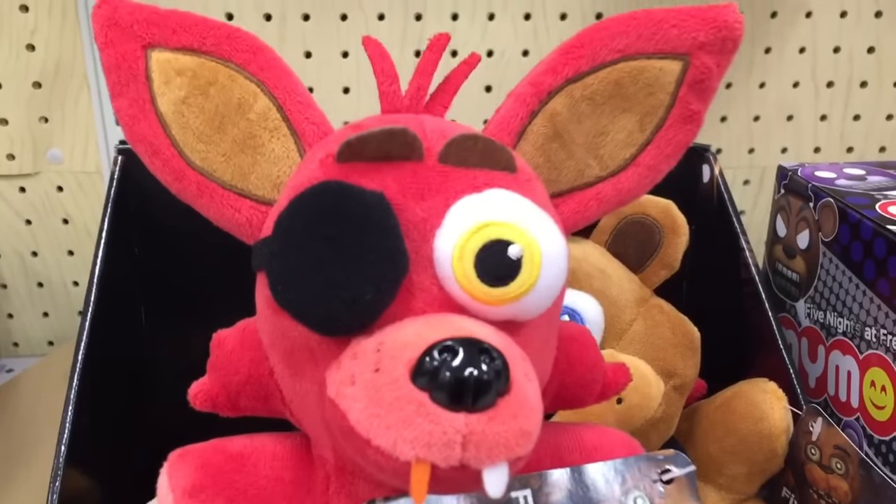Hi friends! I'm on my toy hunt at Target and look at these cute Five Nights at Freddy's plushies!